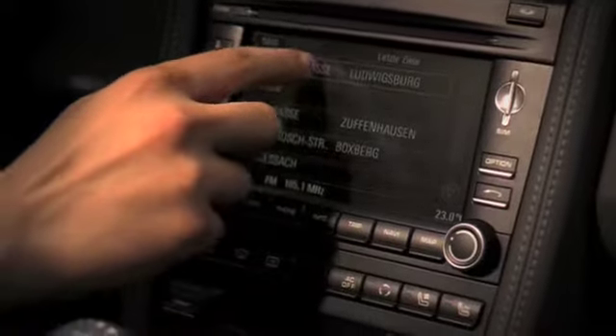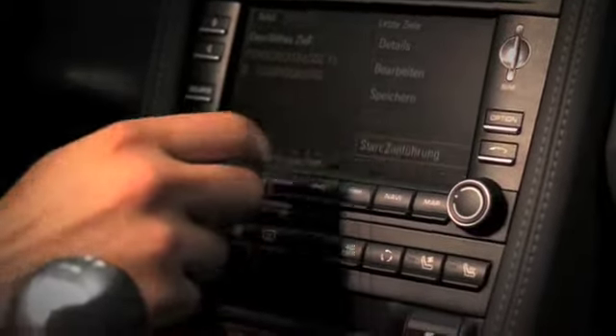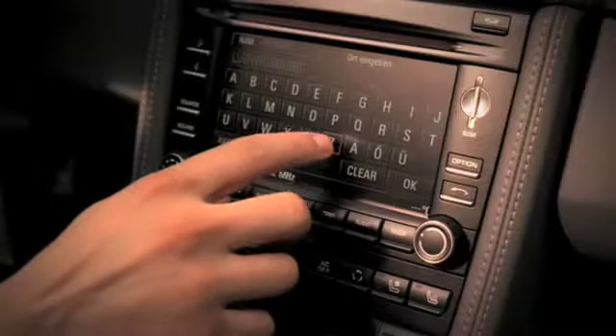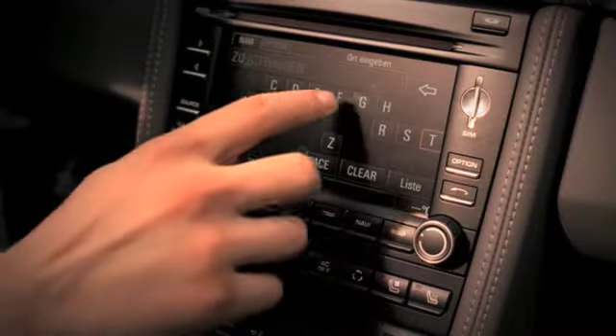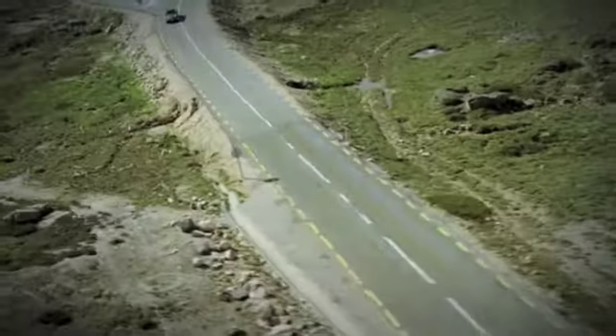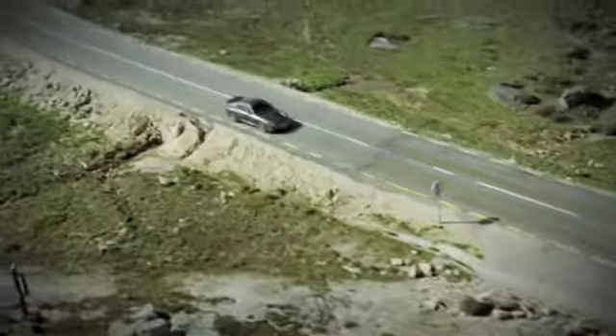Porsche Communication Management (PCM), featuring a navigation module with an integrated hard drive, comes as standard. It is easy to operate using the 6.5-inch touchscreen or optional voice control system for conveniently inputting destinations, for example.